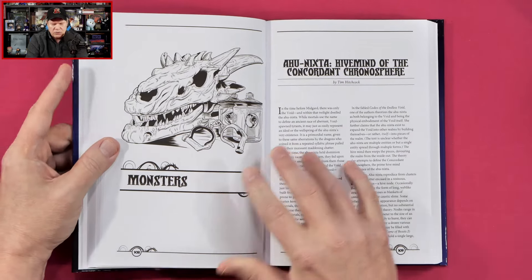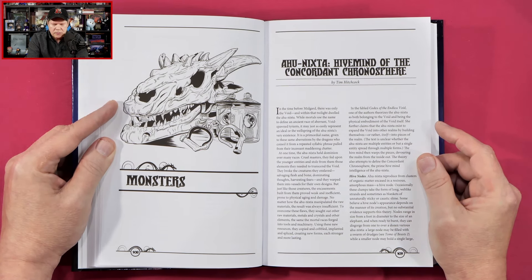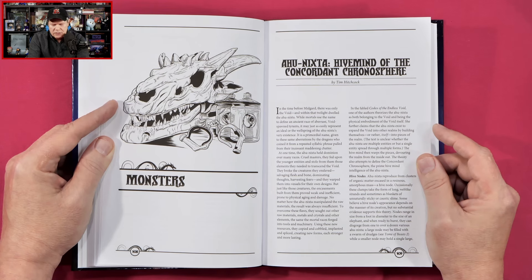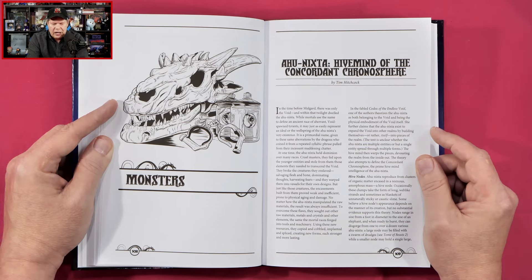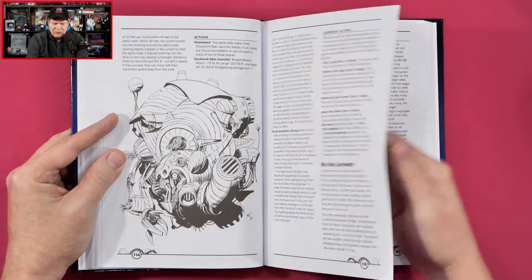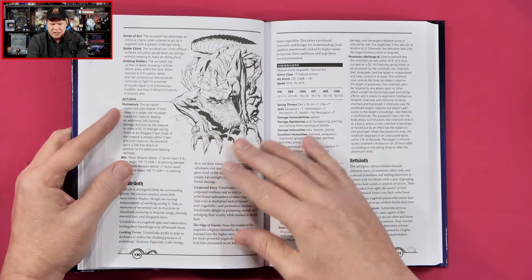Now we're going to get into monsters. The Ahu-Nixta: Hive Mind of the Concurrent Chronosphere. 'In the time before Midgard, there was only the void, and within that twilight dwelled the Ahu-Nixta. While mortals use the name to define an ancient race of aberrant void spawn tyrants, it may just as easily represent an ideal or the wellspring of the Ahu-Nixta's very existence.' The font is a little small, but that smaller font also means we have a lot of content packed on each page.